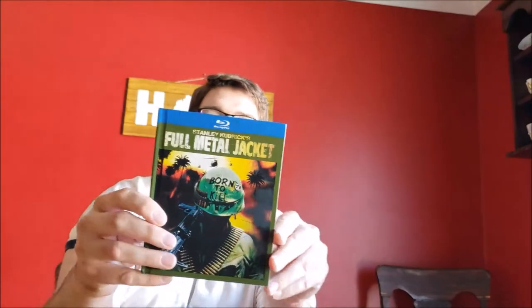I got this after Arlie Henry passed away — figured I should put this in my collection, and it wasn't that much. It was an eBay purchase; I couldn't find it anywhere brand new, so it was a used purchase. It's a really cool DigiBook with lots of behind-the-scenes stuff within the book itself. Just watched it over the weekend — it looks fantastic, they did a really good job with it.